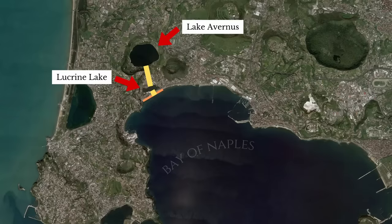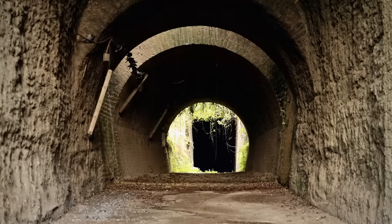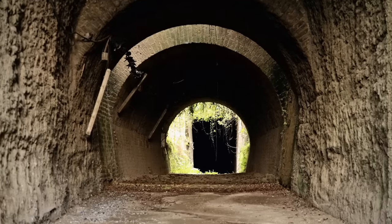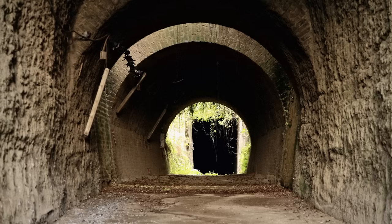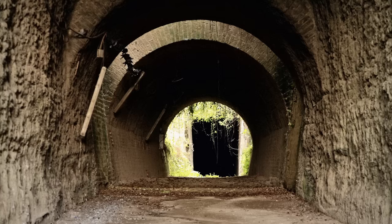Agrippa realized that Lake Avernus and Lucrine Lake, close to each other and to the Bay of Naples, could be linked to create a harbor complex invisible to Sextus Pompeius' patrols. After bracing the shores of the Lucrine Lake with a massive sea wall, he connected the lake with the sea by a guarded channel and cut a canal from the Lucrine Lake to Lake Avernus. To facilitate overland travel, Agrippa ordered the engineer Lucius Cocceius Auctus to drive a series of tunnels through the rocky ridges surrounding the lakes. The most impressive, known today as the Grotta di Cocceio, was nearly a kilometer long and wide enough for two fully loaded wagons, remaining in use until the Second World War, when retreating Nazis touched off explosives stored inside.